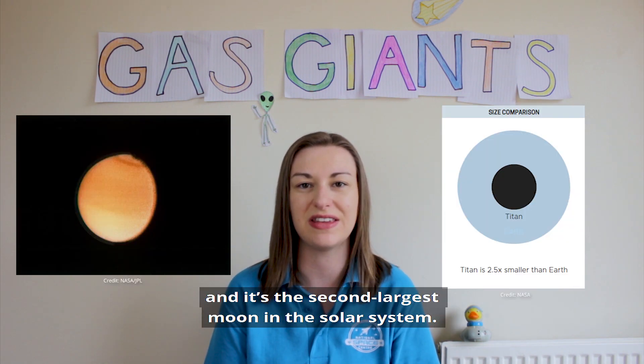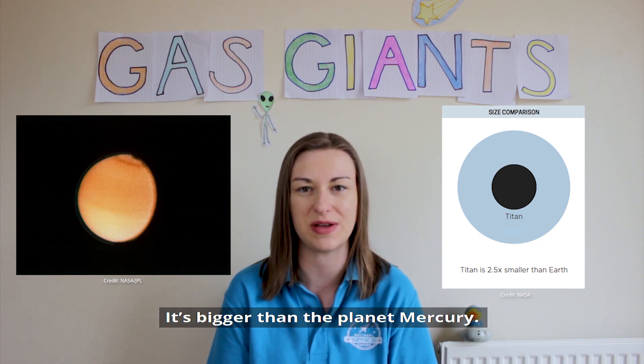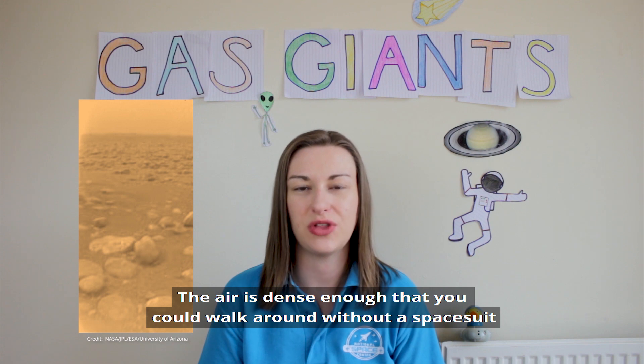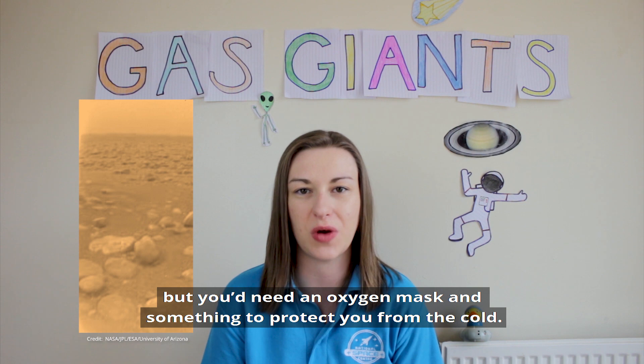Titan is Saturn's largest moon and the second largest moon in the solar system — it's bigger than the planet Mercury. It's the only known moon to have a substantial atmosphere, mostly made up of nitrogen. The air is dense enough that you could walk around without a spacesuit, but you'd need an oxygen mask and something to protect you from the cold.